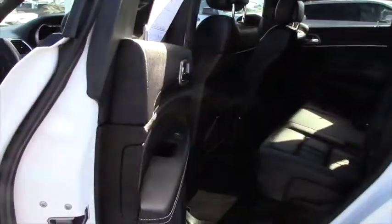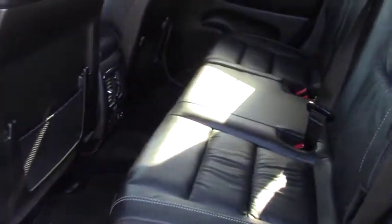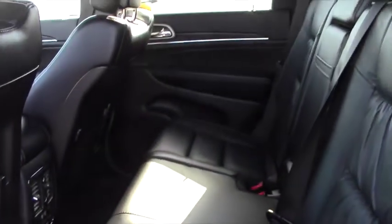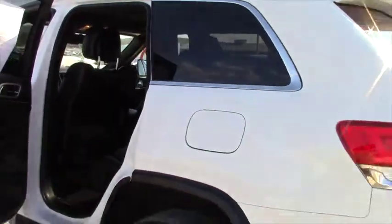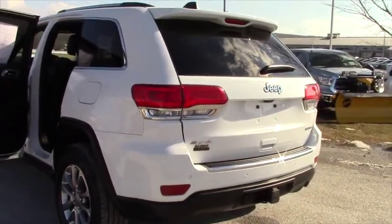Shot at the back seat — obviously it's super, super clean. They didn't really drive it enough to get it dirty. It has rear parking sensors, a trailer hitch, a backup camera, and a power liftgate.